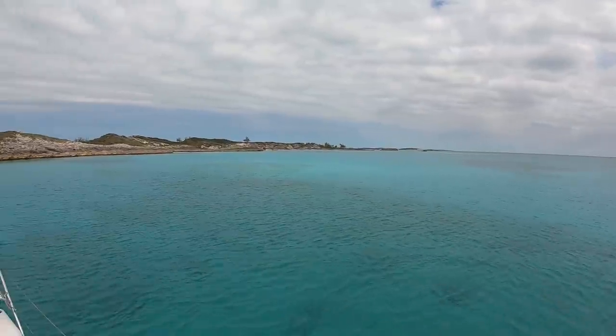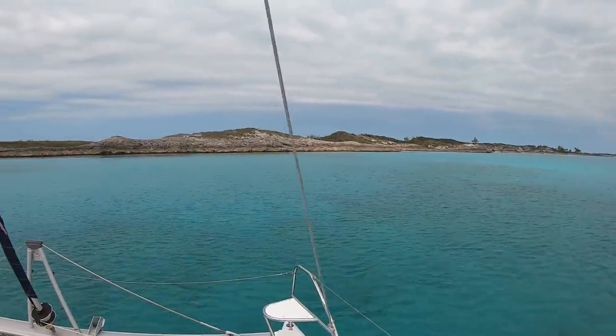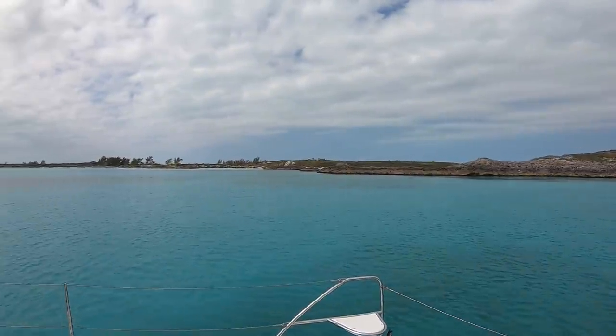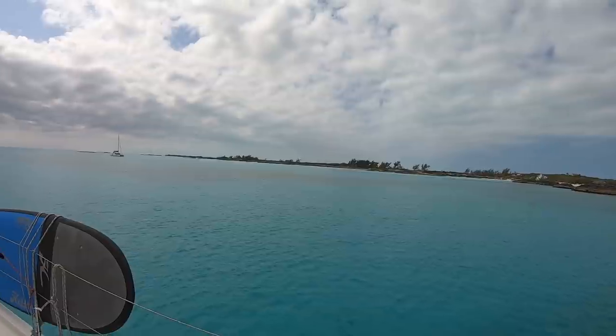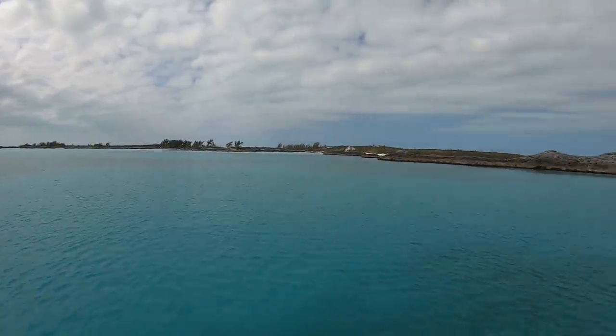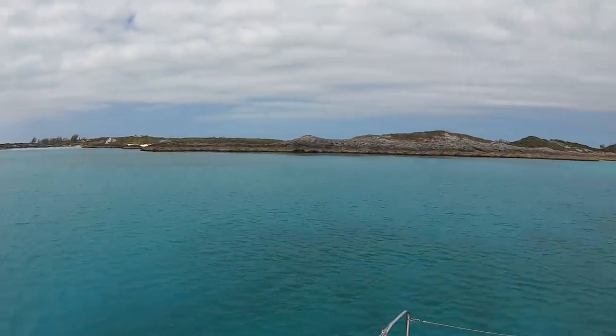There are some beaches over there, some rocks where we can look for lobsters, a little beach over there, and some stuff over there. This is just amazingly beautiful. We're here and we're here to stay for today.